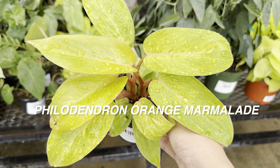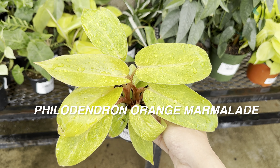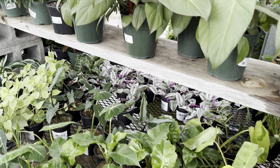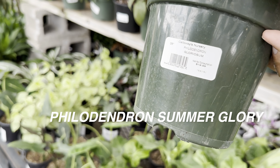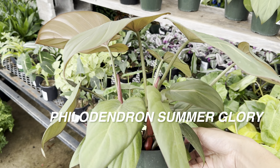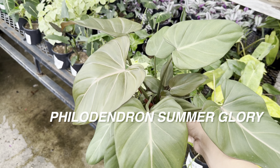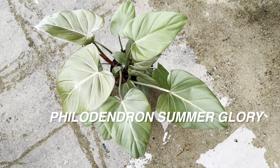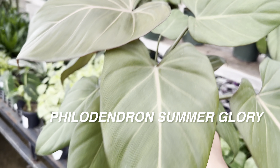You can see these plants are well taken care of and were just recently watered. That's the thing about shopping at local plant nurseries like Calloway's — you get the best plant care. This Philodendron Summer Glory is $19.99. I definitely will buy this at some point — I really like the look of it. It has a satin finish, a certain shine to it, and it is an easy-to-care-for philodendron.